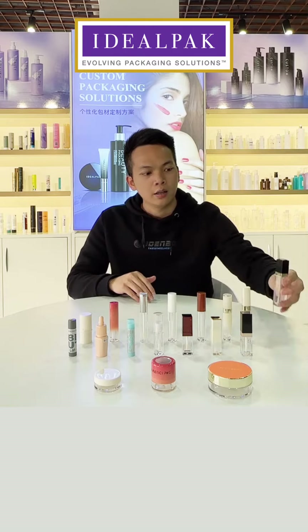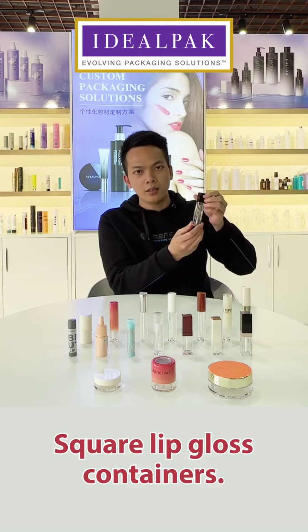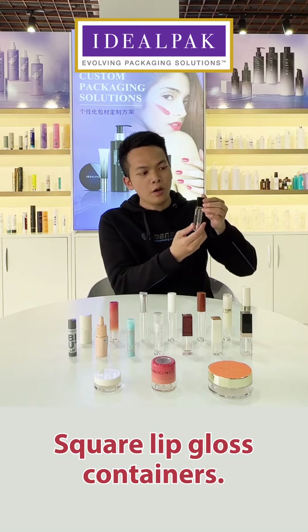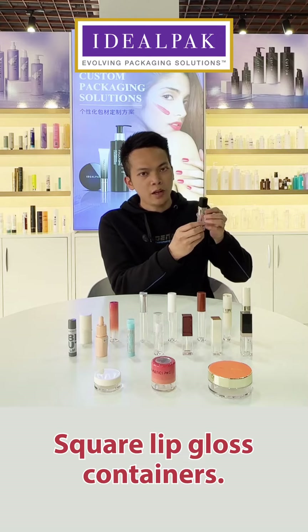As you can see, this is a square transparent lip gloss container with a black cap and an aluminum gold color decoration part. It's very nice.